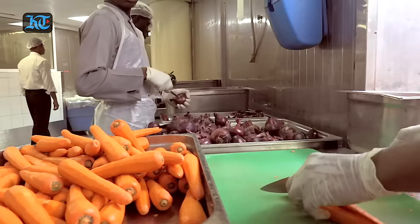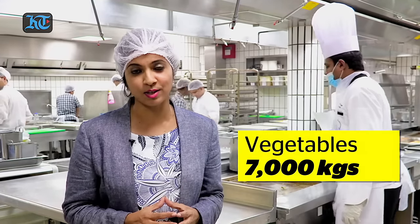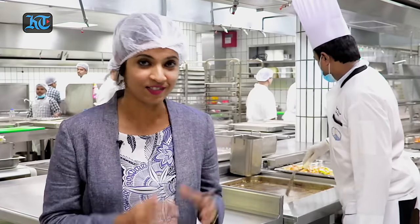Welcome to the Abu Dhabi Armed Forces Officers Club Kitchen, which prepares the biggest iftar in the UAE. This is literally a food factory that cleans, cuts, marinates, cooks and bakes 7,000 kilos of rice, 7,000 kilos of vegetables, 10,000 kilos of chicken and 6,000 kilos of lamb on a daily basis. This kitchen works with clock-like precision. Follow me to see the spectacle.